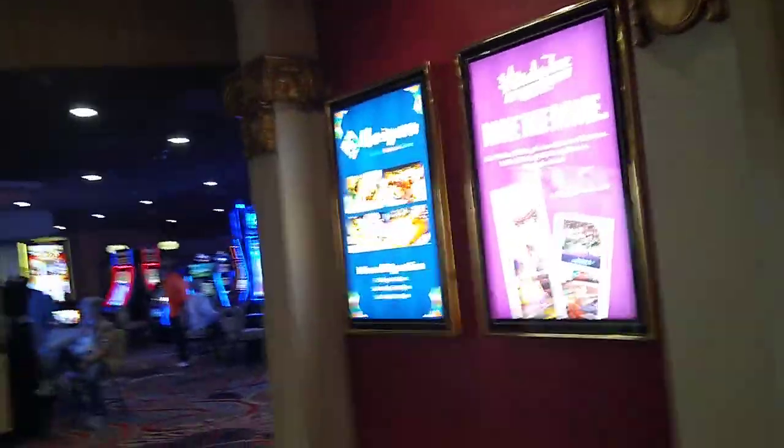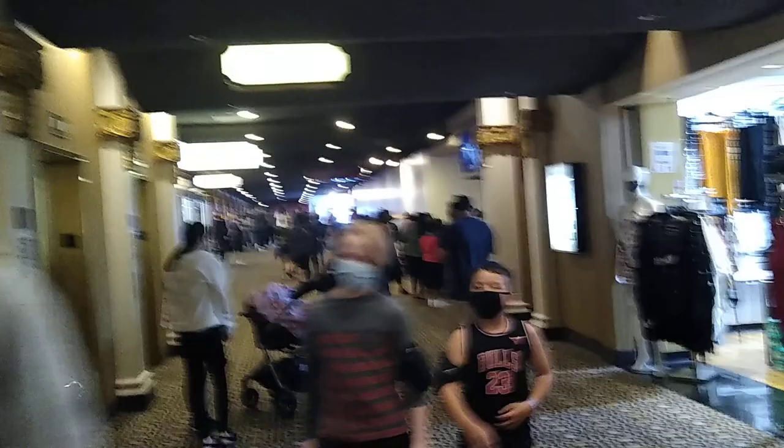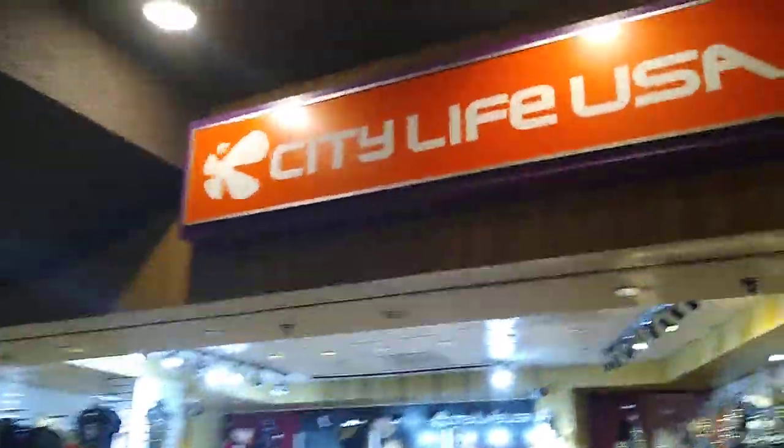This area right here is considered the West End Casino. We've got a City Life USA, which is a clothing and playthroughs store.